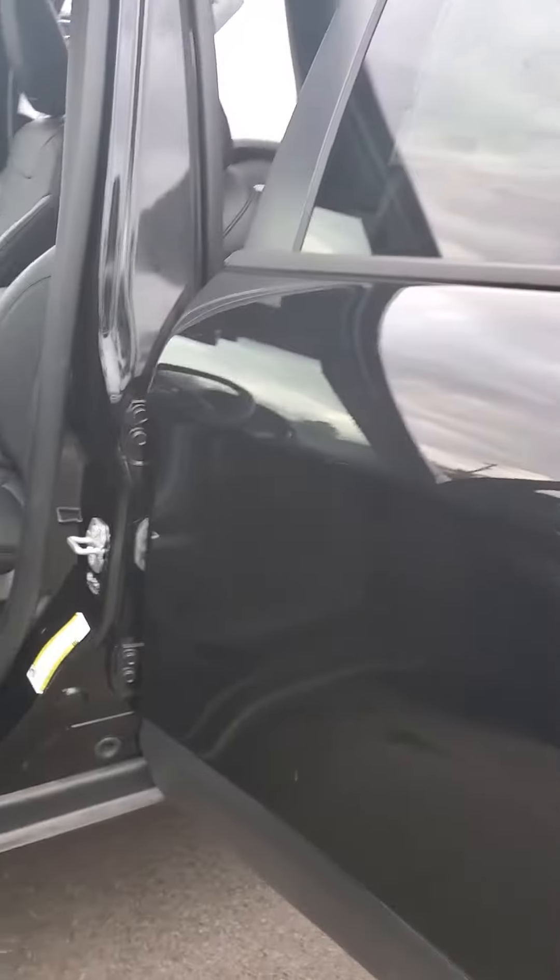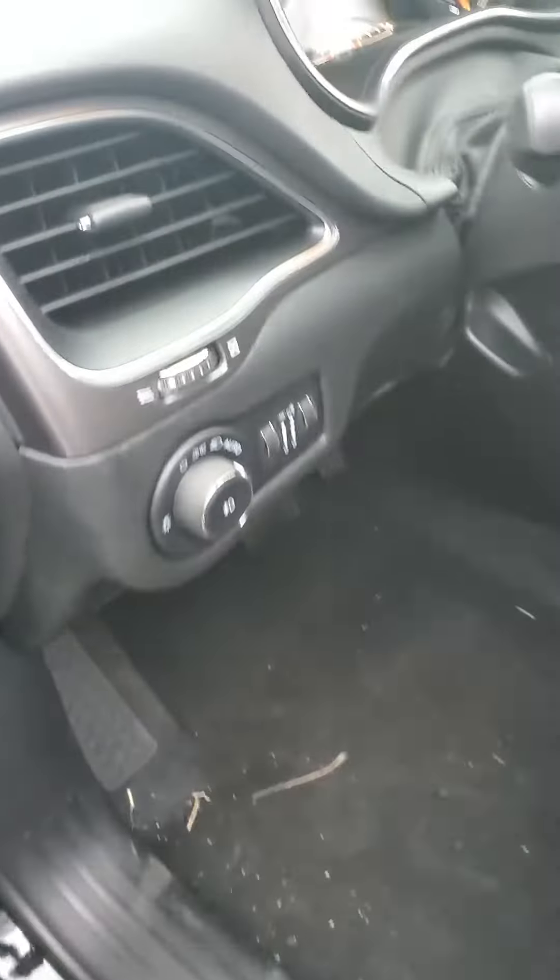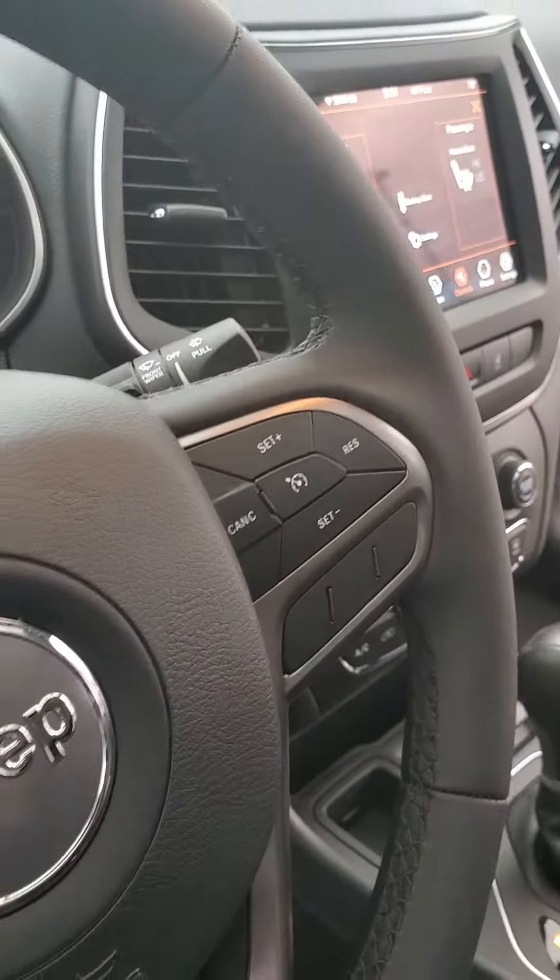This vehicle has leather interior, power windows, power locks, power side view mirrors, automatic headlight controls, and cruise control.